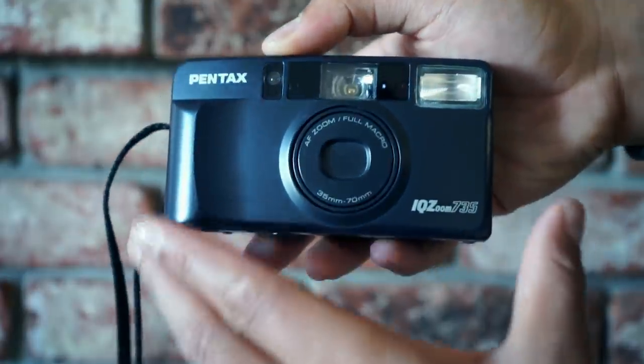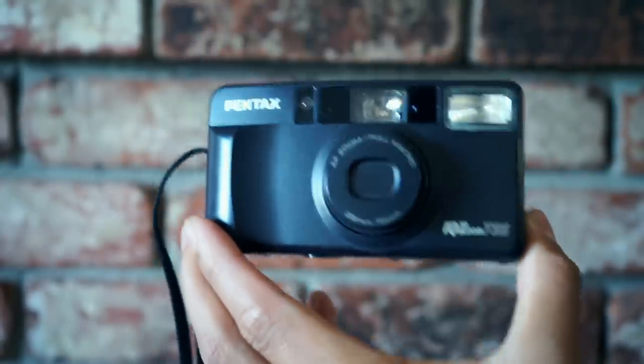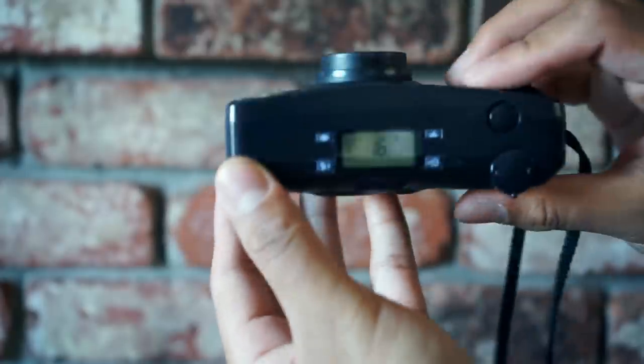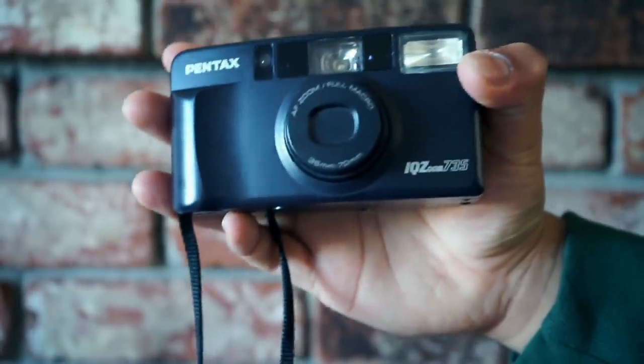The next camera I have is the Pentax IQZ Zoom 735. Yes, folks, this is a zoom camera, and that's one of the reasons why I love it. Super sleek body and you cannot go wrong with it. The Pentax IQZ Zoom 735.